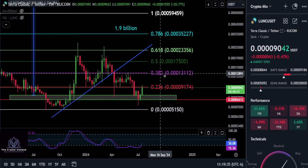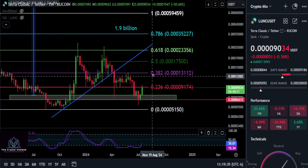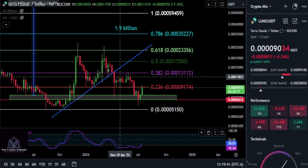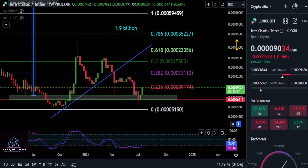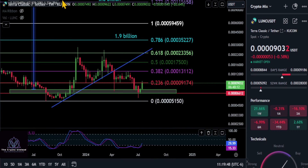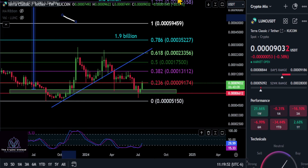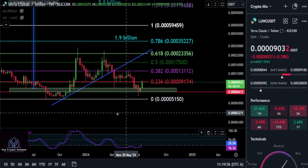Once Luna Classic gets over the 382 and over 3013, you're bullish at that point — and that's when everybody will start buying in. If you watch the channel, you know to be buying right now, because these are the times that make the most money: buying before these things start to go up and everybody starts talking about it. With all that being said, how high can Luna Classic go this cycle?